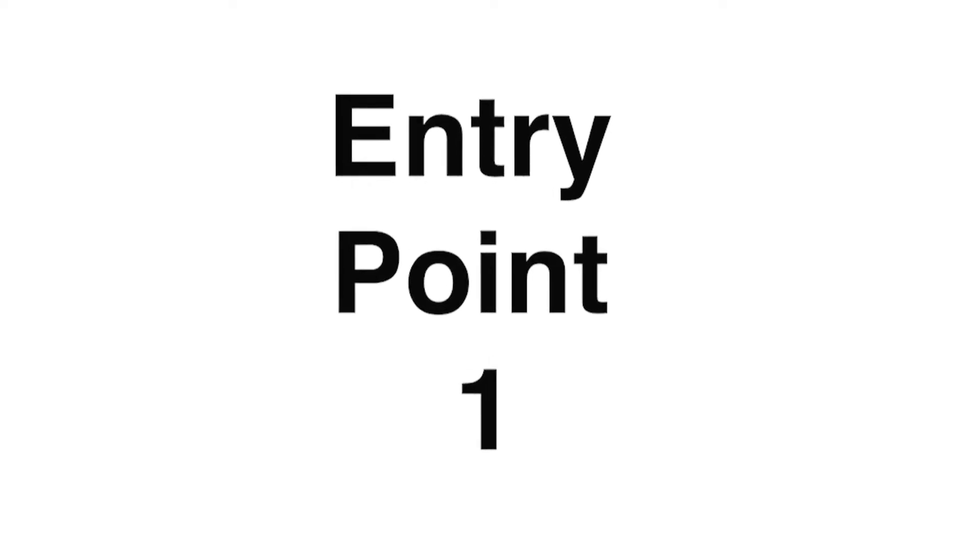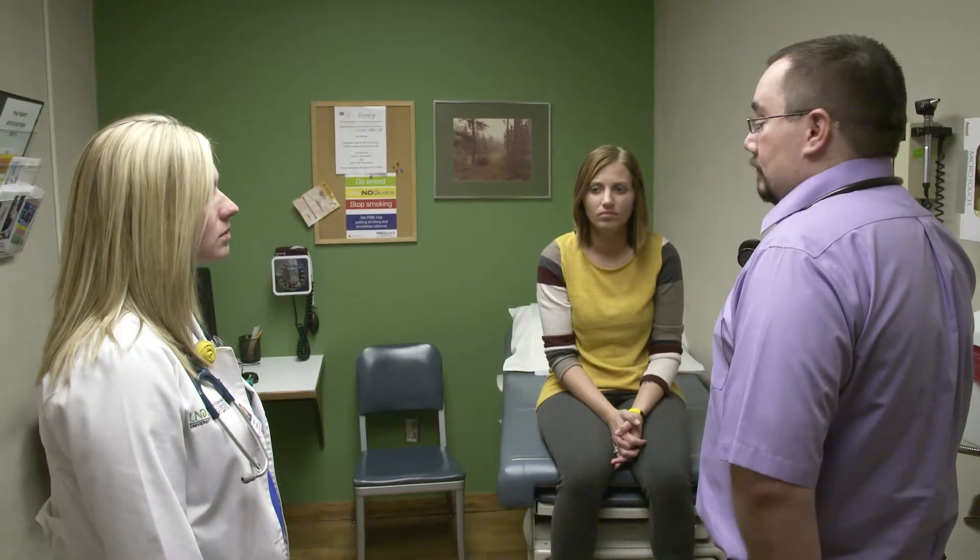Entry point one is for licensed, certified health care professionals with at least three years of recent full-time experience. This experience is at an advanced level of critical thinking and responsibility with continued medical education. Examples of these professionals would be a registered nurse, radiologic technologist, respiratory therapist, physical therapist, medical lab scientist, or paramedic. Applicants are familiar with working in a health care team and apply to the program with a physician or PA as their primary care preceptor who agrees to assist in the clinical education of the student. We've accepted applicants with these backgrounds from all over the United States.